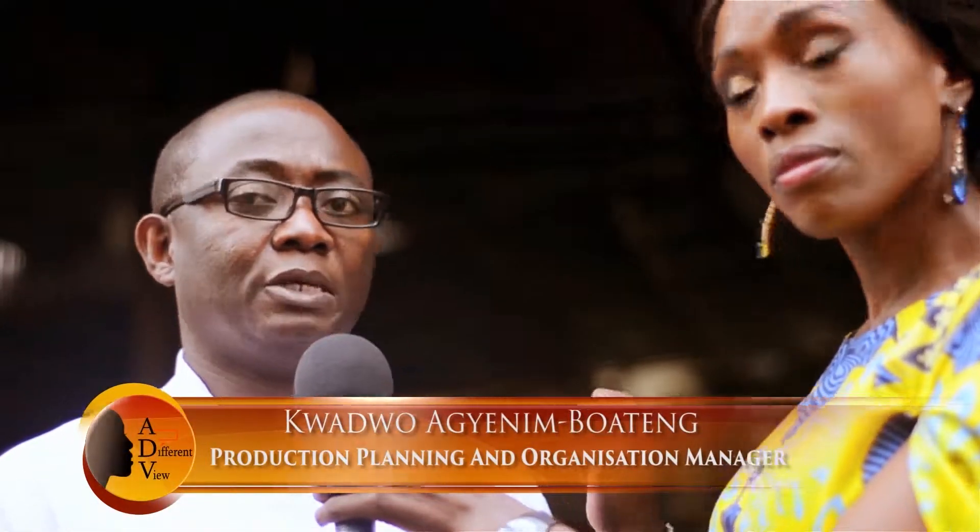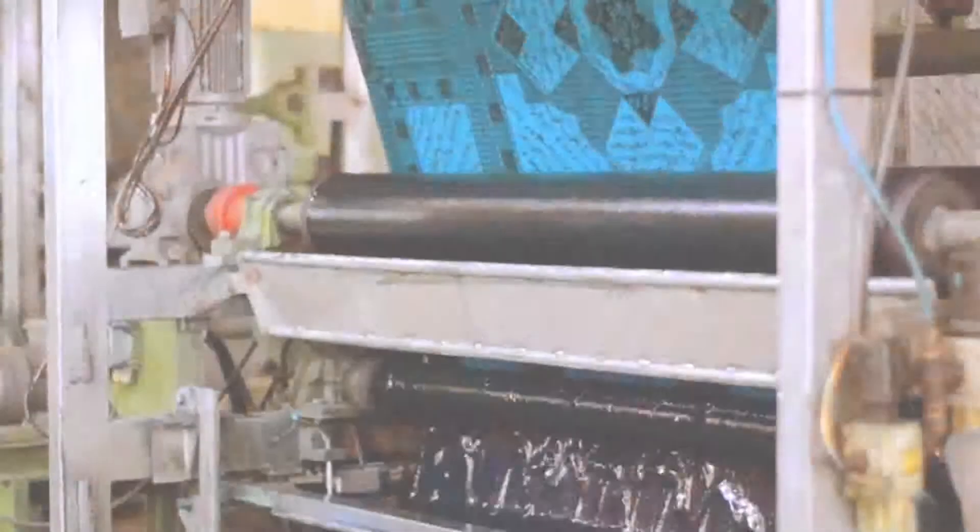Here at the factory we have two processes: the surface printing where we use the RSP, and then we have the wax printing process. What we're going to see now is the wax printing process.